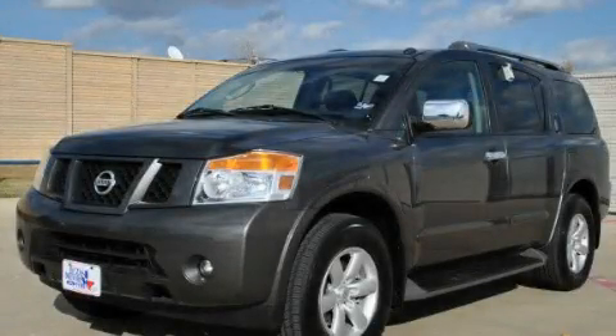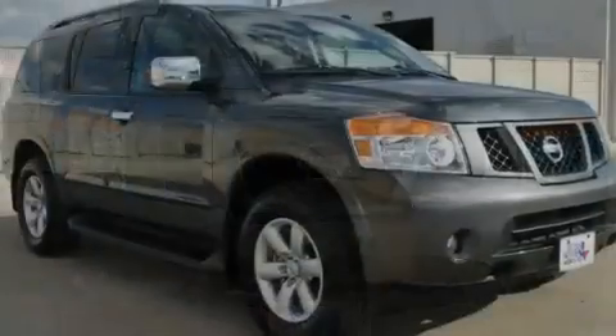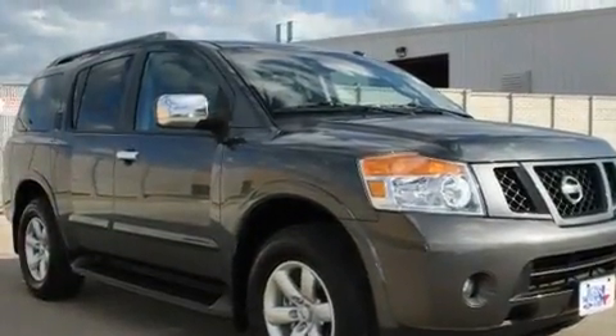This is a 2010 Nissan Armada, a big SUV for big fun. It has a 5.6-liter, 8-cylinder engine, a 5-speed automatic transmission, and 4-wheel drive.